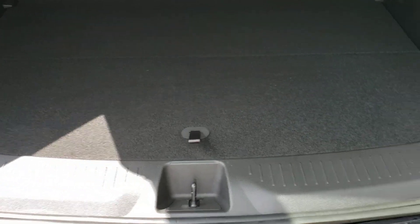Check this out — another really nice thing: the false floor. You've had the false floor in the Bolt Premiers for a while, and those are in the Bolts this year as well. You've got it in the EUV too. A little common-sense feature — you don't actually have to take the whole thing out. You can just fold half of it if you want to get to even more storage space underneath.